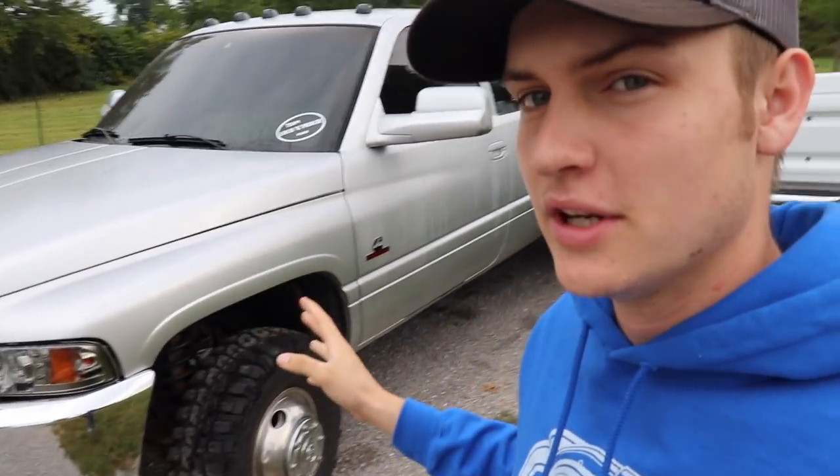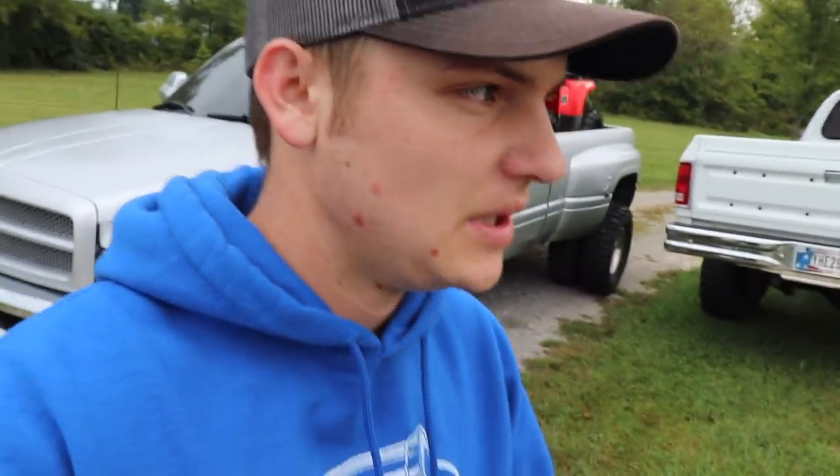Yo, what is up loud and proud crowd. I hope you guys are doing absolutely fantastic. I'm with the dually right here, the white version, but mostly the dually here. Something that we've been wanting to do for a long time in this truck that's just kind of been pushed back a little bit here and there due to other projects along the way.